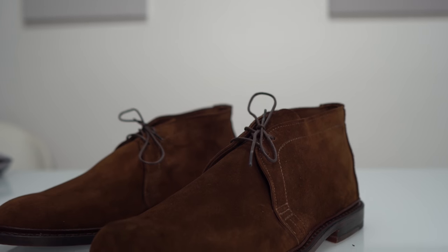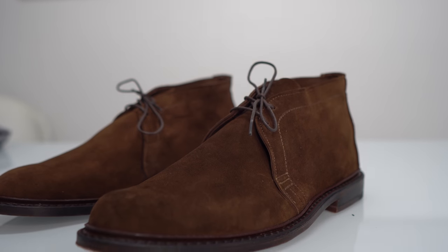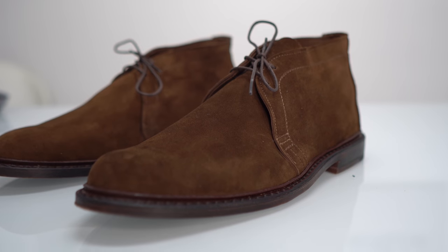The second shoe that's ultra versatile and every guy should own is the Chukka boot. This ankle-high boot is the perfect in-between of something super casual and super dressy, which basically just means it offers tons of versatility. It's also one of the few shoes that can be worn year-round, whether it's hot in summer or cold in winter.